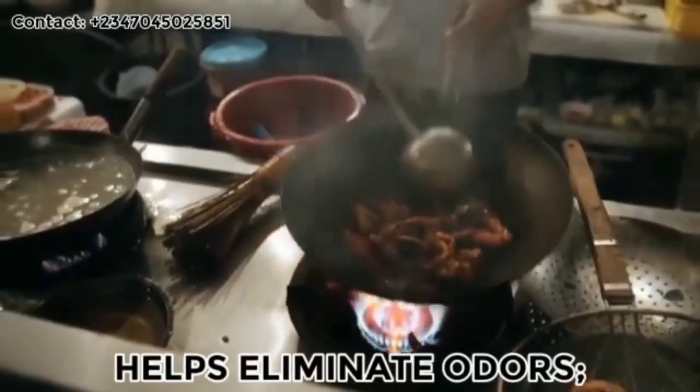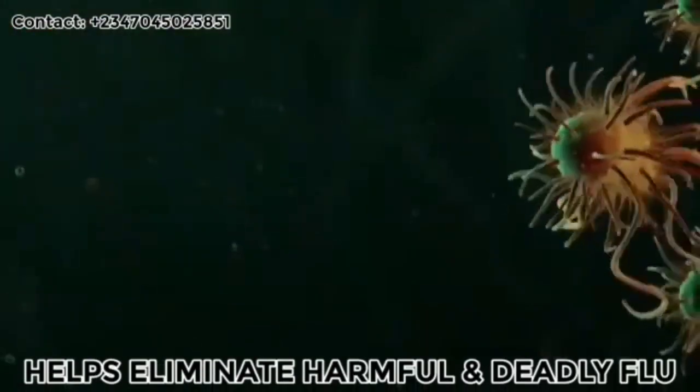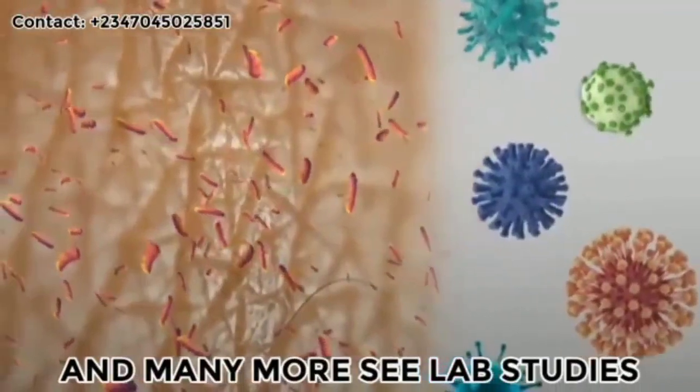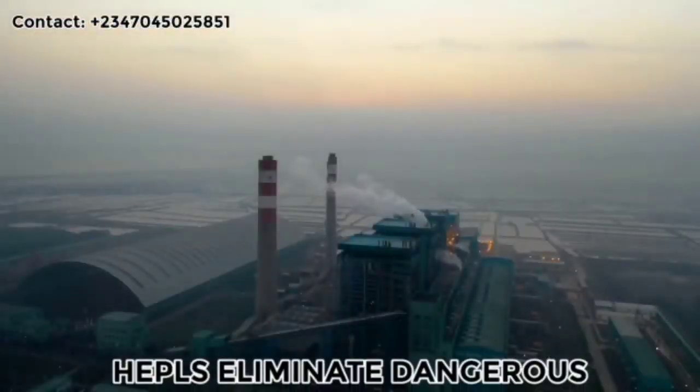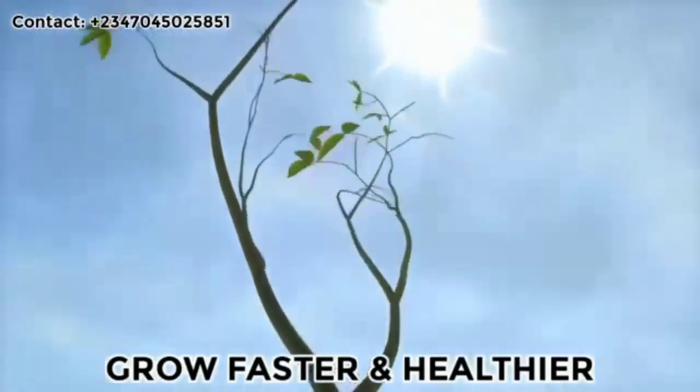It helps eliminate odors — cooking odors, pet odors, chemical smells, and even skunk odors. It also helps eliminate harmful and deadly flu, salmonella, MRSA, and many more. Lab studies show it helps eliminate dangerous and deadly chemicals from the air, and it also helps plants grow faster and healthier.